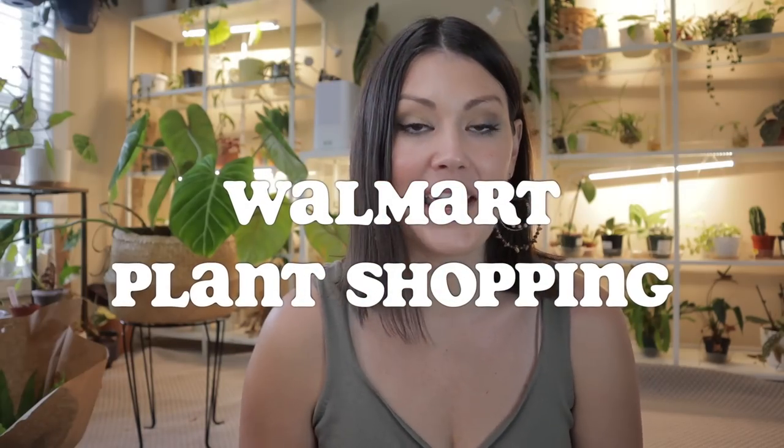I am going big box plant shopping at three different Walmarts in my area. If you are new to our plant community and you'd like to see future shopping videos and house plant tour videos showing up in your news feed, make sure to subscribe. We also have an amazing plant community on Instagram that we would love for you to be part of.